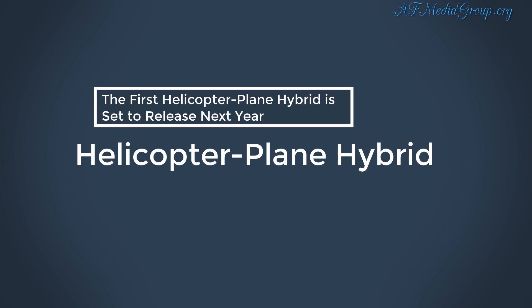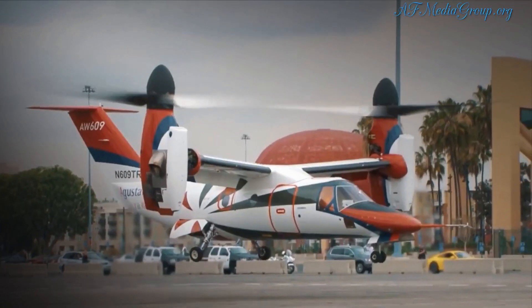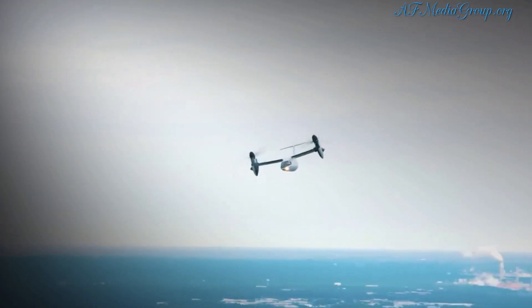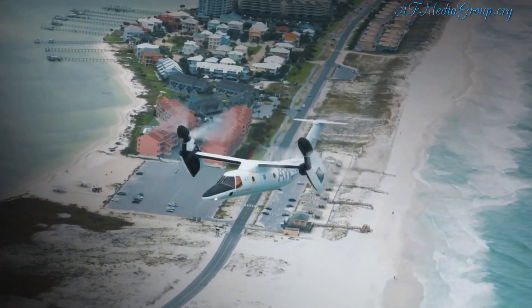Hello everyone. Today I will be talking about the helicopter plane hybrid. Technology has come a long way, and one piece of equipment that's recently been perfected is tilt rotor aircraft, which is a hybrid of both planes and helicopters.